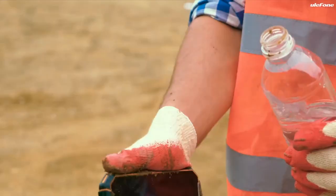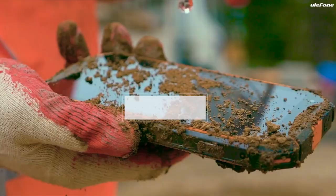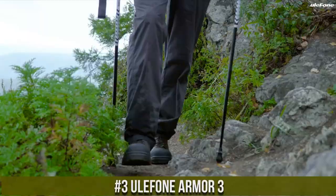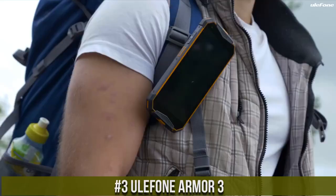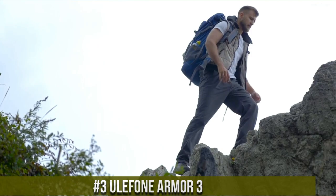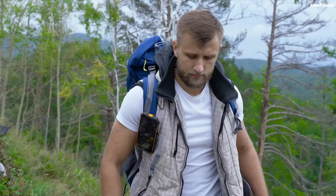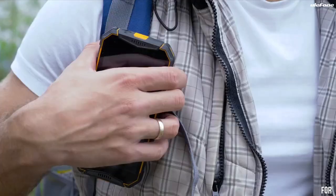Number 3. Ulefone Armor 3 — the rugged smartphone built to withstand the toughest environments. With its IP68/IP69K rating, this phone is waterproof, dustproof, and shockproof, making it perfect for outdoor adventures and challenging work environments.